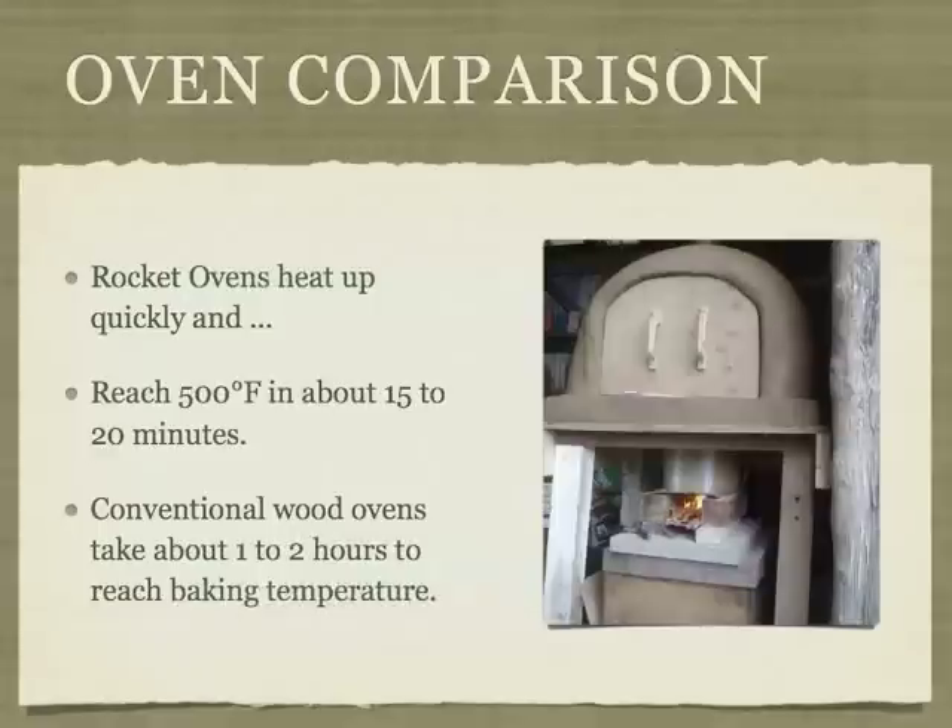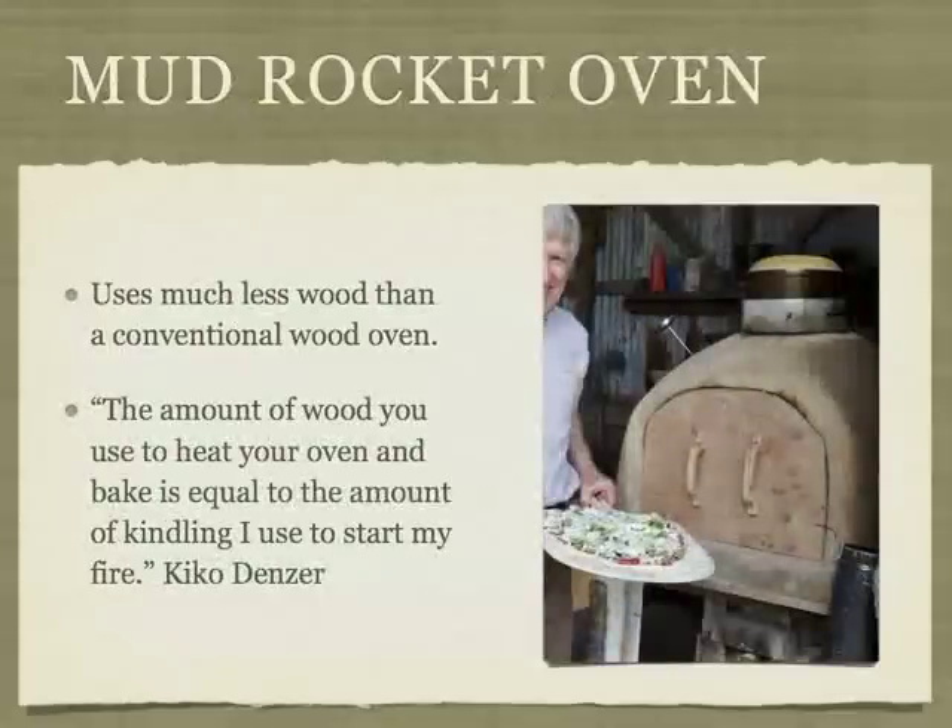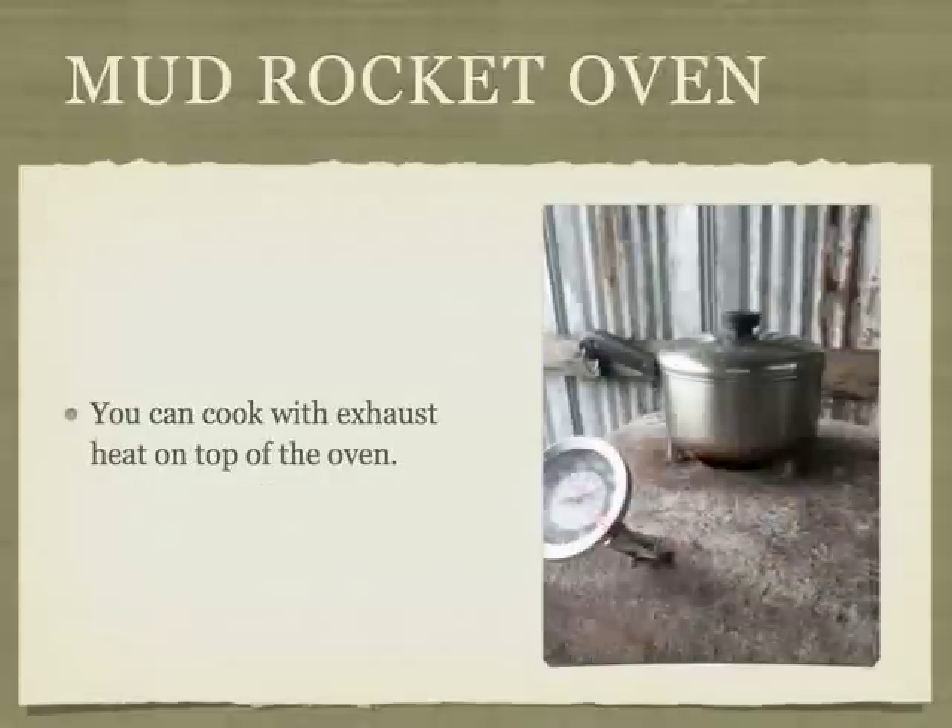Conventional wood ovens take about one to two hours to reach baking temperatures. The mud ovens use substantially less wood than traditional earthen ovens. We used Kiko Denzer's wonderful book, Build Your Own Earth Oven, to design our first oven. When Kiko visited our place, he said the amount of wood you guys used to heat your oven and bake is equal to the amount of kindling I used to start my fire. Notice the pot on the top of the oven — another advantage is you can use the exhaust heat coming out of the oven for cooking. These are versatile, dual-purpose ovens.